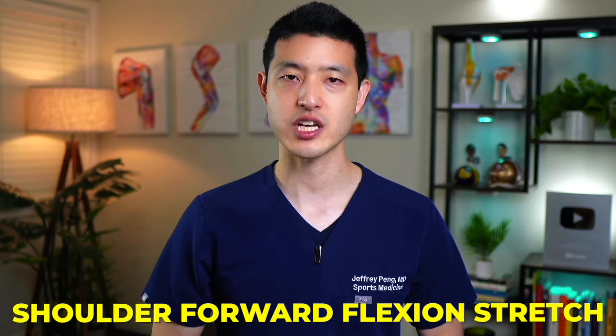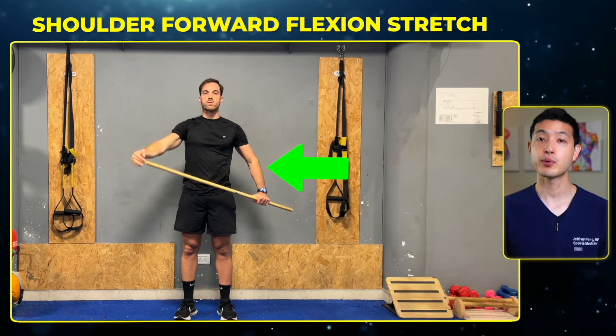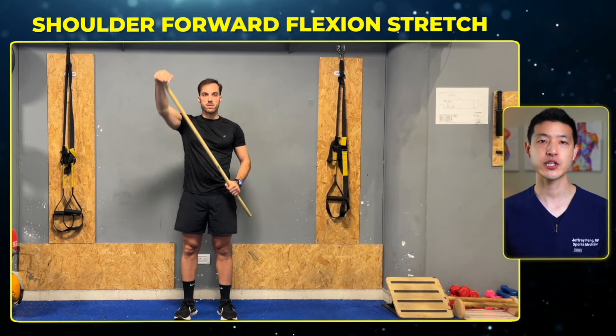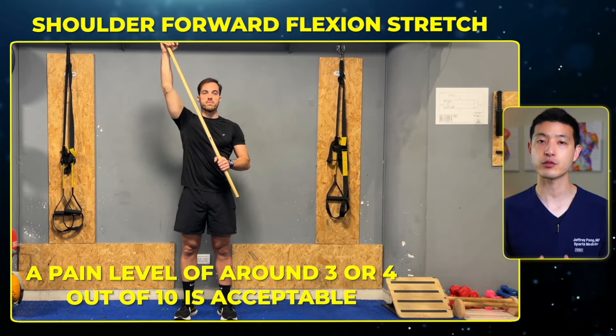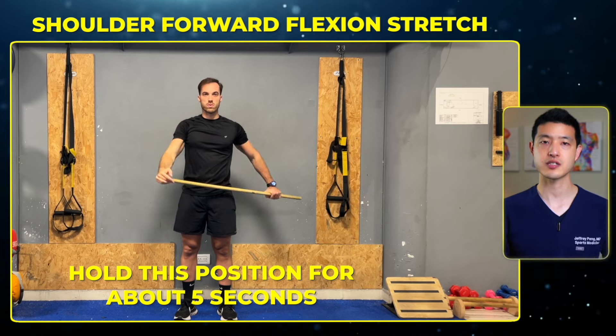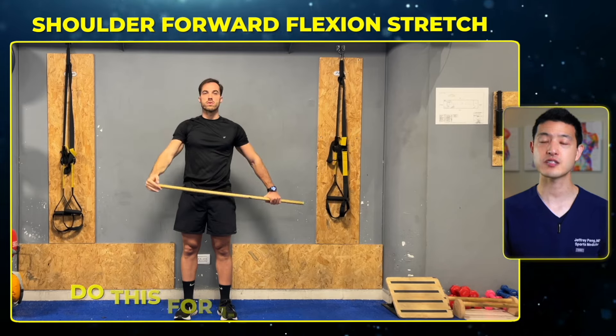The next four exercises are designed to improve range of motion and stretch out the adhesions and scar tissue that form along the joint capsule in a frozen shoulder. You will need a long stick, such as a broom, PVC pipe, cane, golf club, or rod — any long object you can comfortably hold with both hands will do. The first movement is a shoulder forward flexion stretch. Hold the stick in front of you with the affected arm relaxed. Use the unaffected arm to push the stick straight forward, lifting your affected arm as high as you can. A pain level of around three or four out of 10 is acceptable. Hold this position for about five seconds, return to the starting position, and repeat — each time trying to bring the arm up even higher. Do this for one to two minutes.